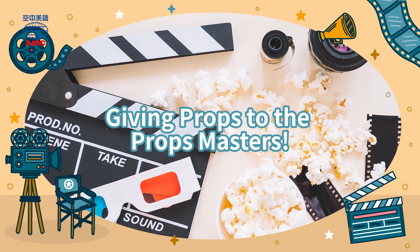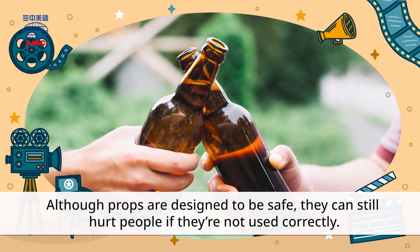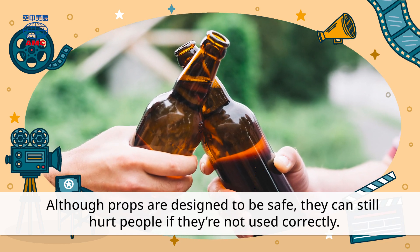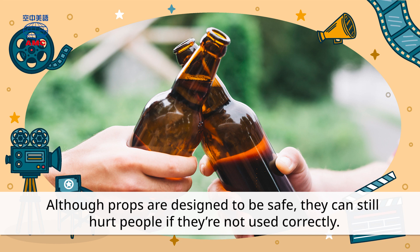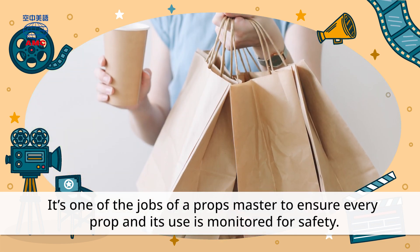Giving Props to the Props Masters. Although props are designed to be safe, they can still hurt people if they're not used correctly. It's one of the jobs of a Props Master to ensure every prop and its use is monitored for safety.